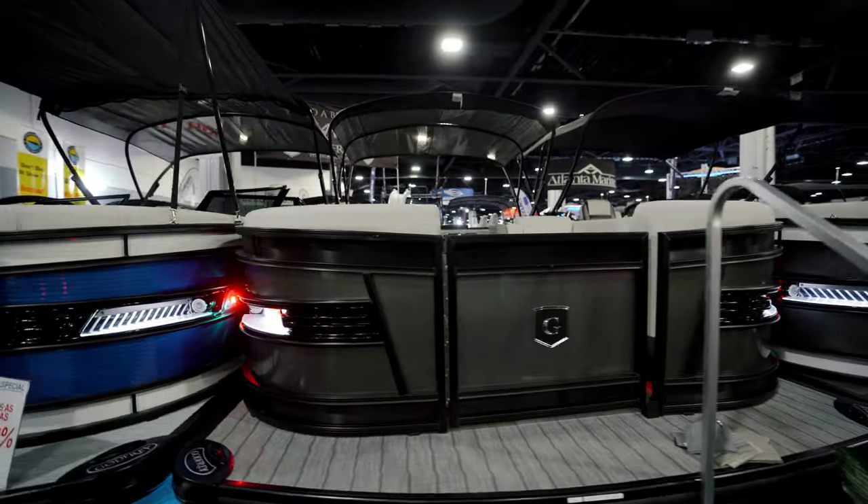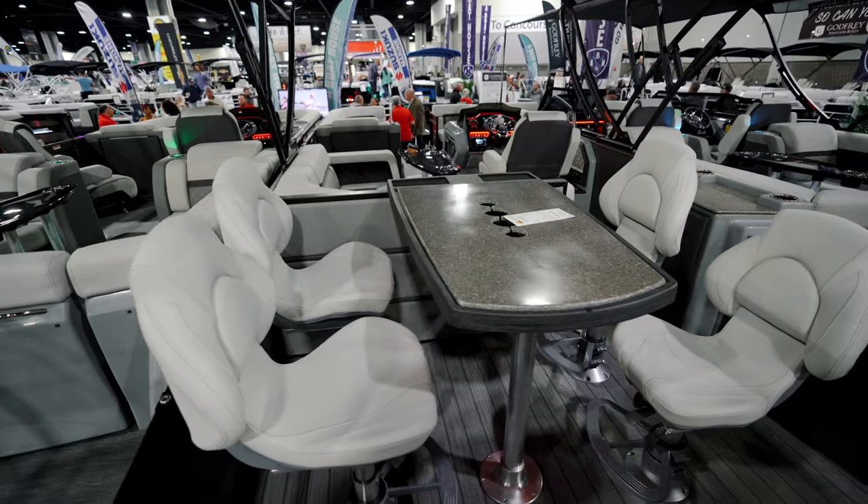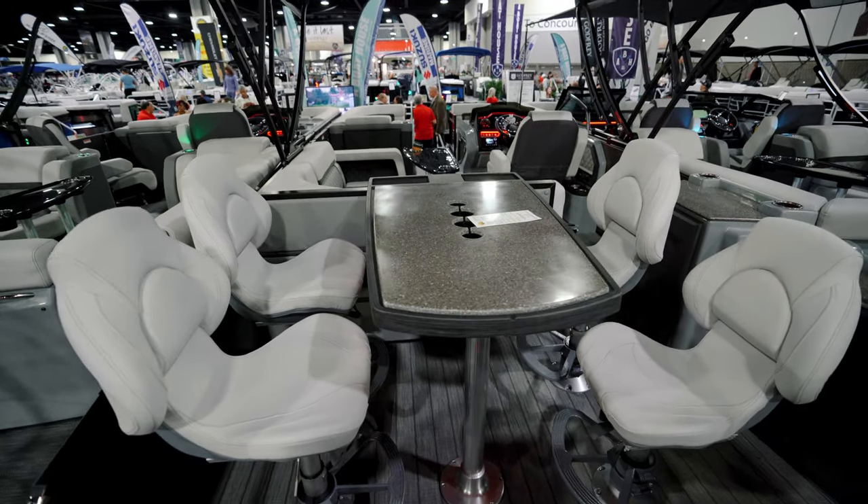What's up guys, Joseph, General Manager at A Boathouse, here at the Atlanta Boat Show showing off another Aqua Patio. This is a brand new 2023 27-foot CBE. The E on the end stands for entertainer — I'm going to show you all about that in just a minute.